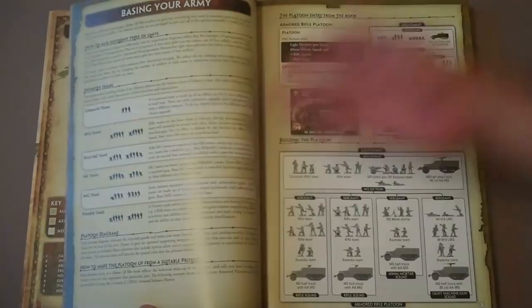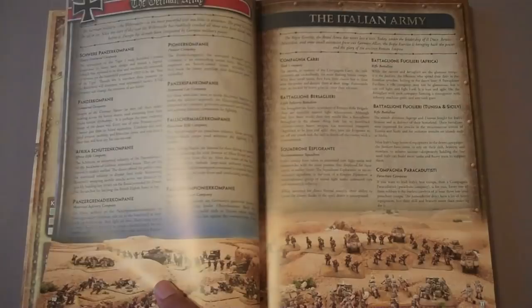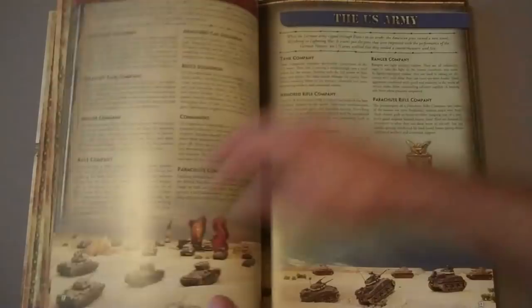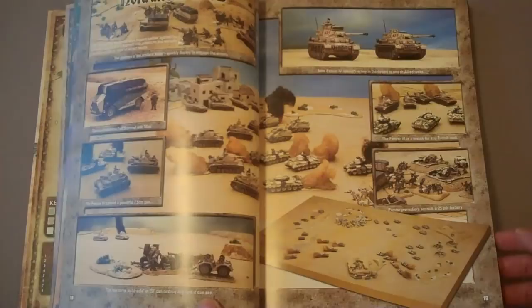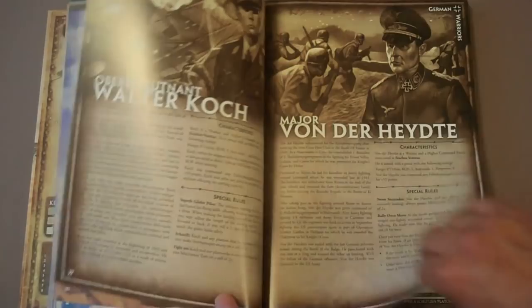Walking through the 20 pages of intro: you get basic definitions, how to read the army lists, the history of the war, beautiful maps, and some terminology so you can understand what a lot of the words mean — for example, what is a pioneer company in the German Army. You also get special rules, nice color plates with the game being played with beautifully painted desert-themed miniatures, and Warriors, which are special characters who are individuals with special rules. All the different armies have those.